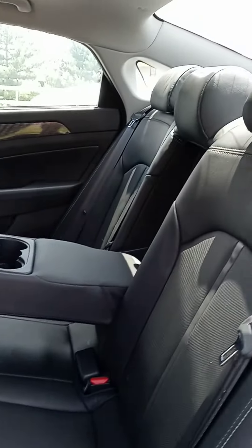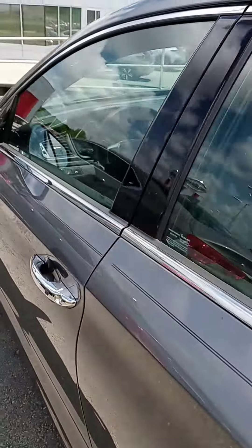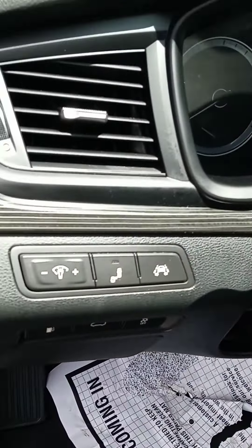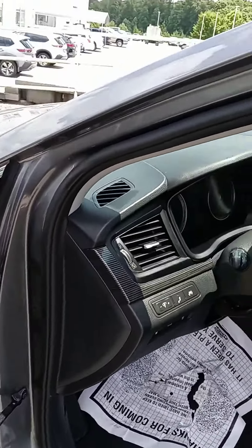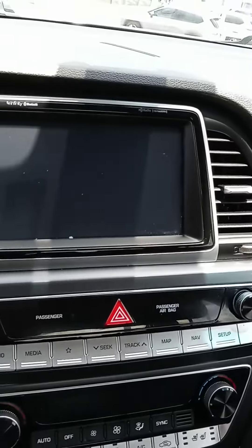Leather interior, got the massive panoramic sunroof — another awesome feature. Got navigation and a couple other bells and whistles. Be glad to explain anything in detail for you. It's currently got 13,710 miles, it's still a baby. And there we are — nice touch screen.